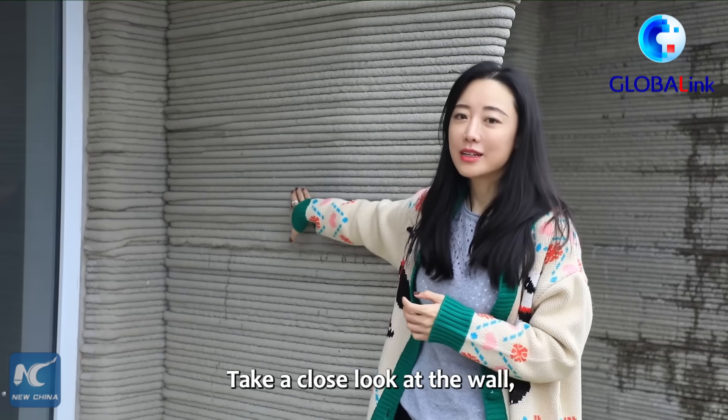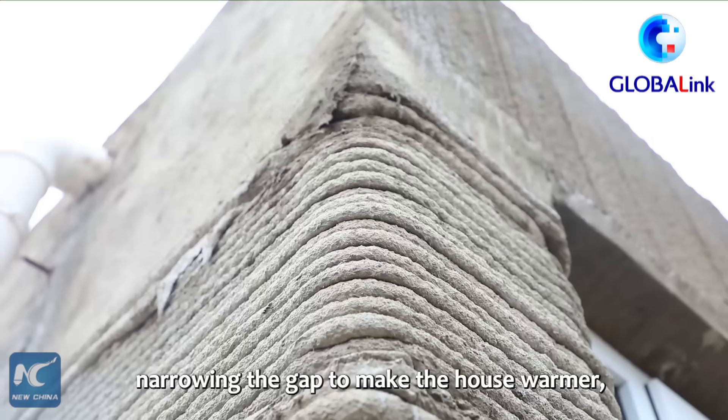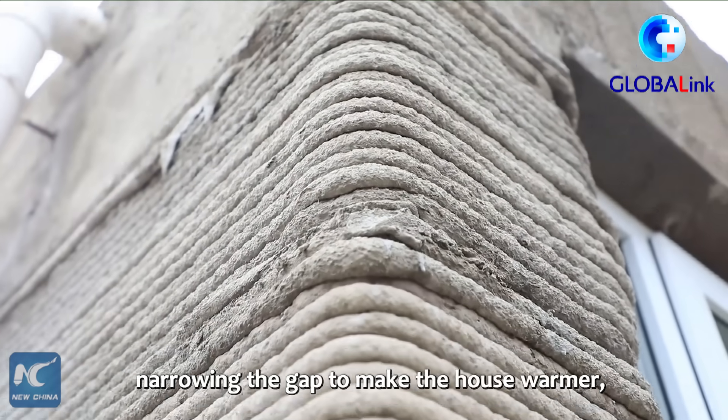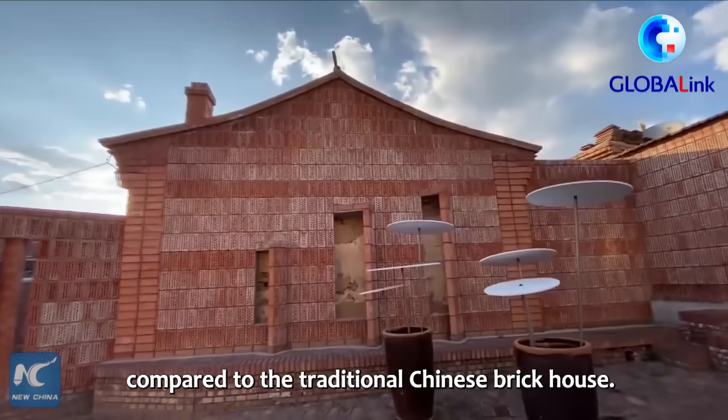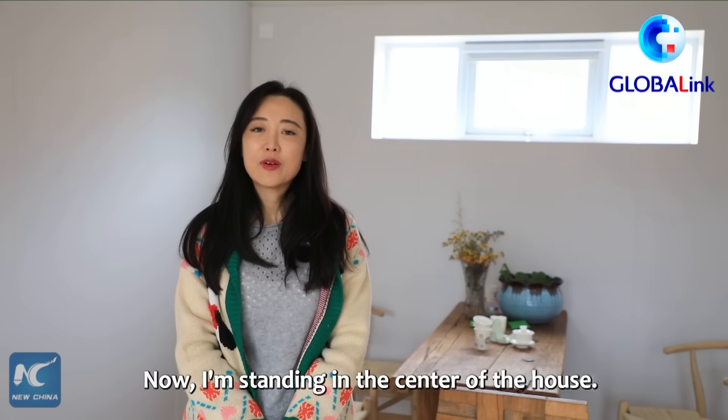Take a close look at the wall. The layers fold into themselves very tightly, narrowing the gap to make the house warmer compared to the traditional Chinese brick house.